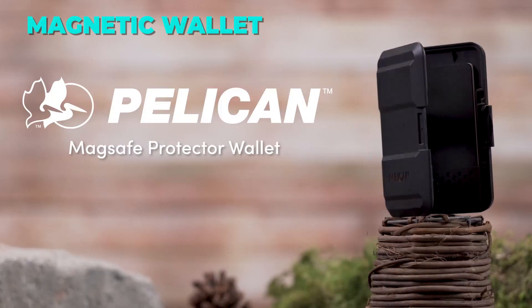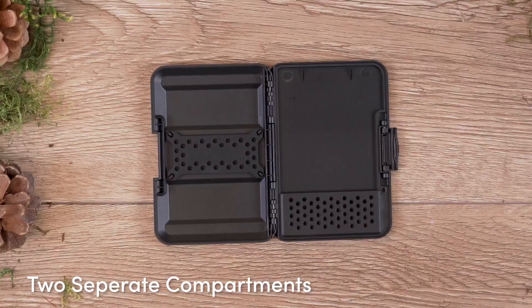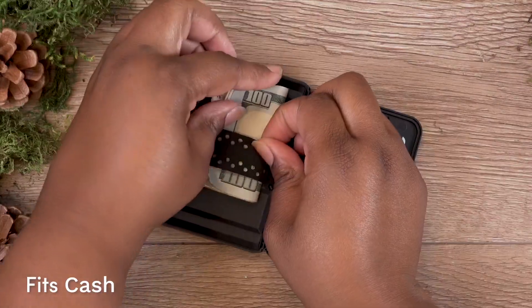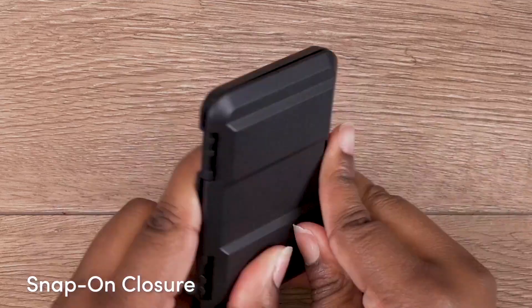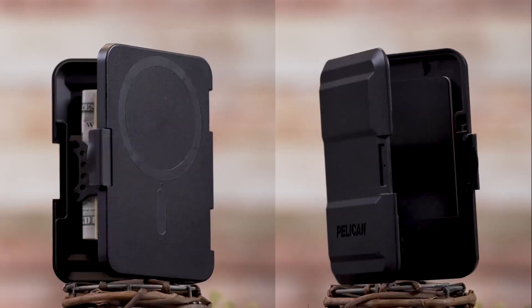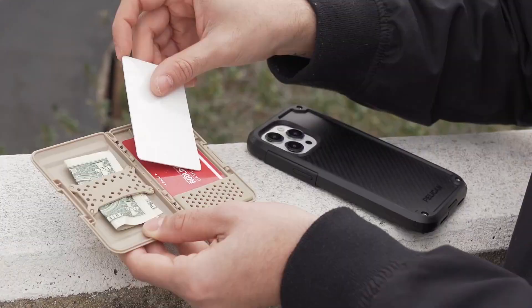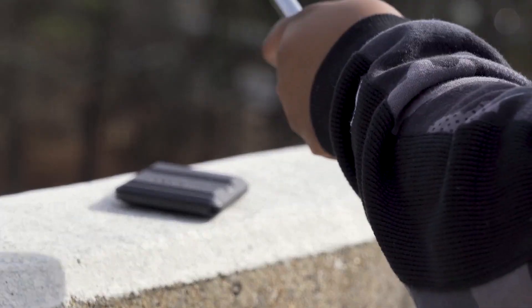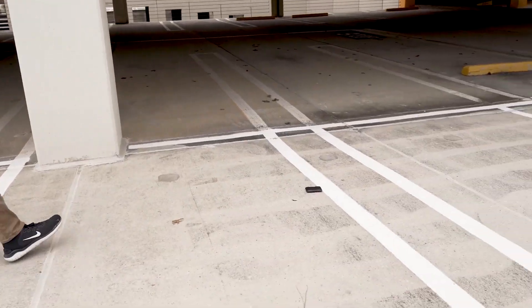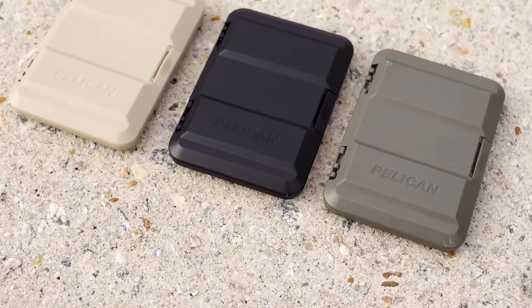The sixth gadget on our list is the Pelican Magnetic Wallet, a sleek and secure accessory that lets you carry your cards and cash with your MagSafe-compatible phone. This wallet uses a super-strong magnet that provides a robust connection between the wallet and your phone, holding up to three times your phone's weight. It is also made from a heavy-duty hard shell impact polymer that offers dust protection, IPX4 water resistance, sturdiness, and durability. You can easily use this wallet to hold up to four credit or debit cards, IDs, business cards, cash, coins, and more.